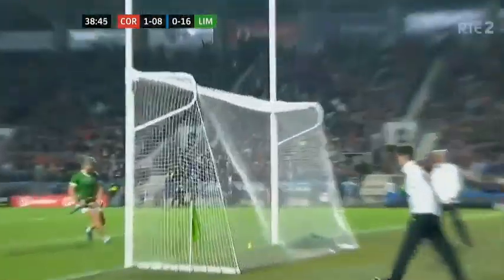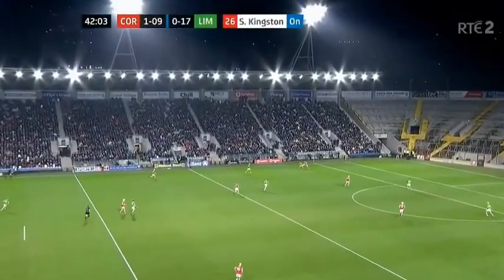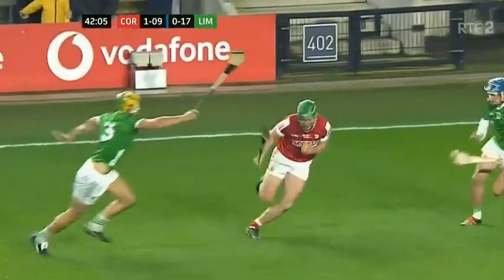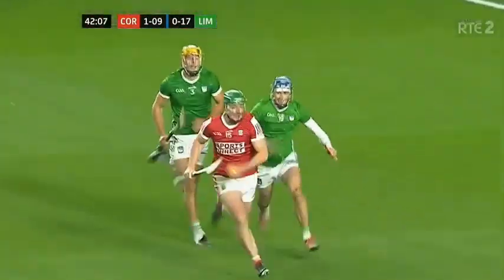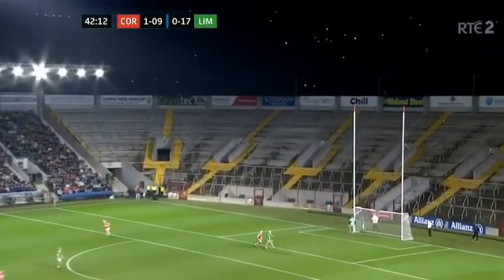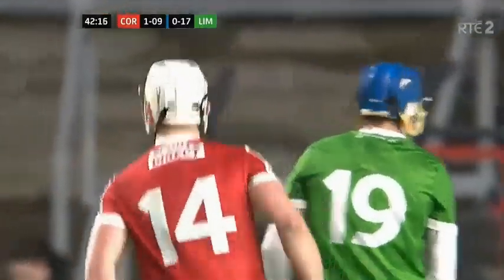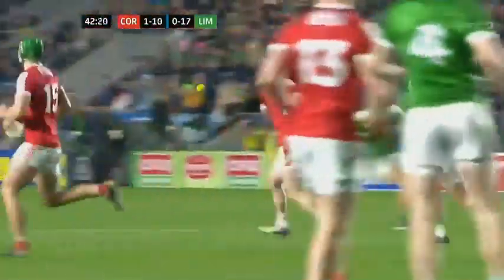Hopefully this will ignite something in Cork now. Goes short, just the pressure. Robbie O'Flynn anticipated it, saw what McCarthy was doing, making an angle. Patrick Horgan was directing it — like Johnny Sexton was doing it in Cardiff. He indicated where he wanted it, and a bit like Johnny Sexton in Cardiff, Patrick Horgan delivers in Páirc Uí Chaoimh.